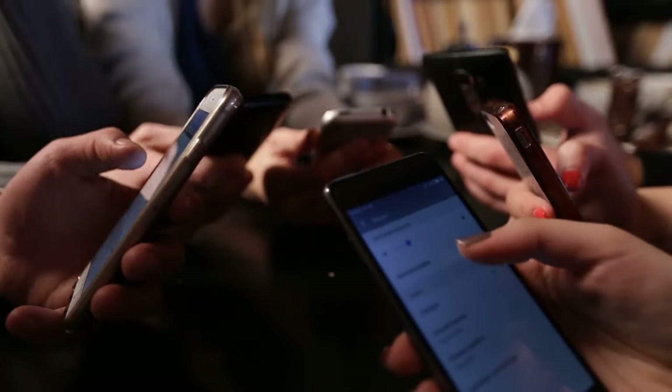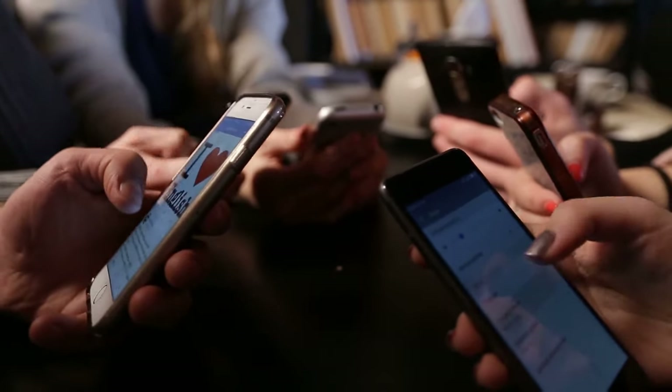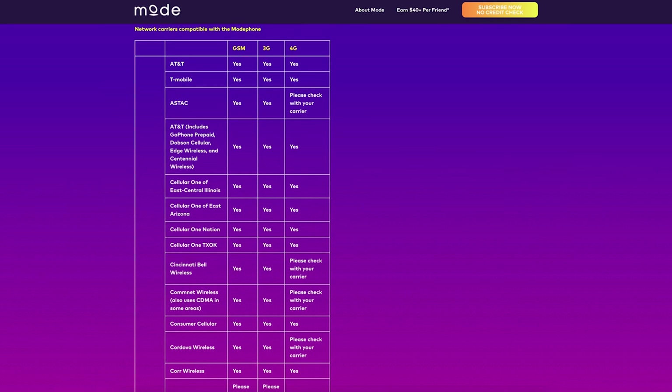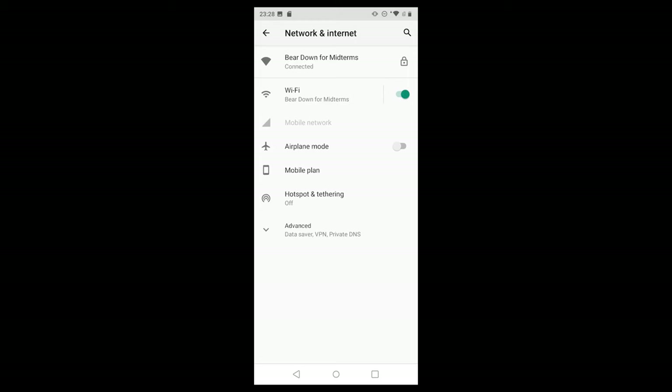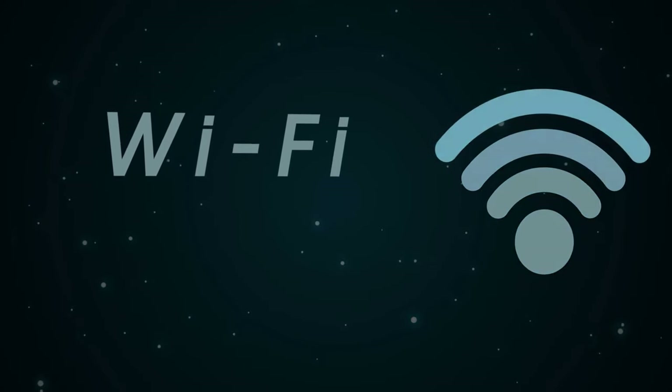You can use the Modephone with a number of different carriers or use it as a Wi-Fi only device. According to the Modephone site, the device can be used with a long list of GSM network carriers. This includes major US carriers like T-Mobile and AT&T as well as smaller ones like Mint, FreedomPop, and more. You can check your carrier's compatibility by visiting the Modephone site. If you don't want cellular service, you can also use the device solely on Wi-Fi — that's actually how I've been using it and haven't had any issues.